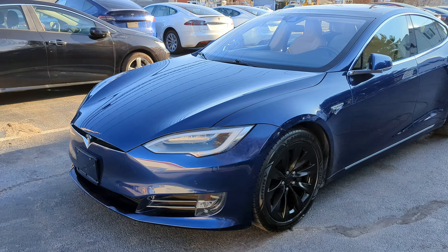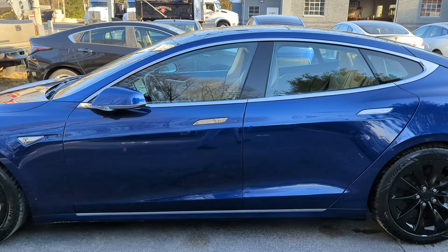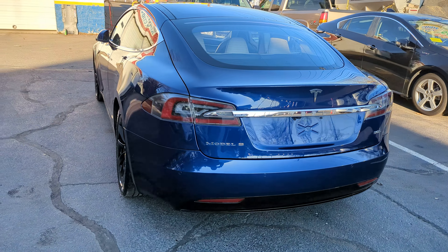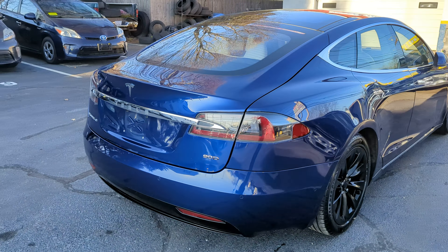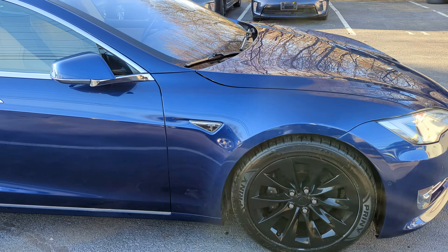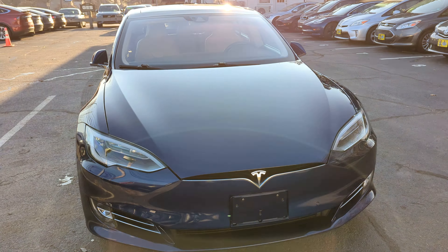You're looking at a 2016 Tesla Model S 90D, all-electric dual motor all-wheel drive electric vehicle with 56,000 miles. This vehicle comes loaded with just about every option: ABS, traction stability control, premium wheels, autopilot, free supercharging, and free premium connectivity.